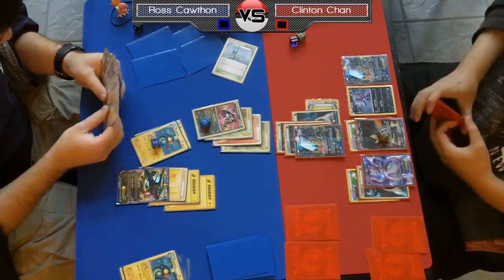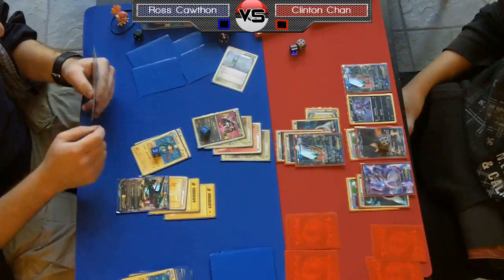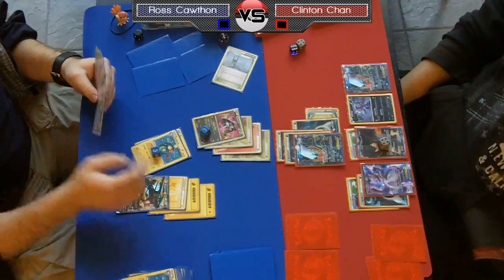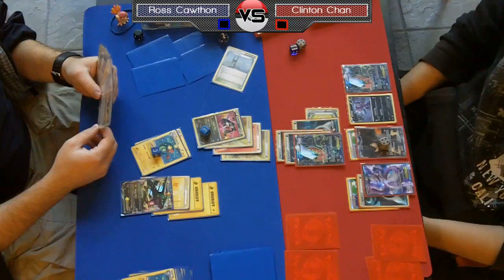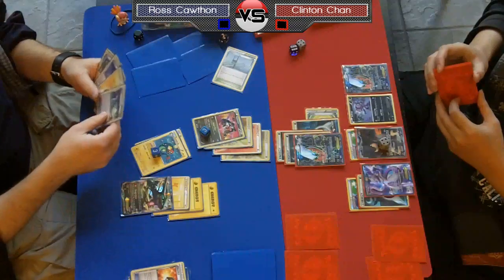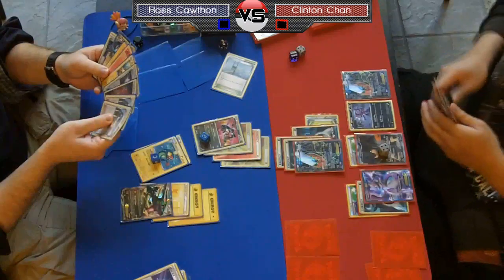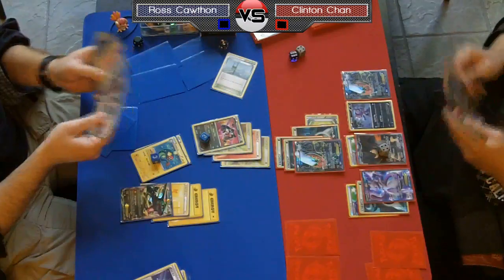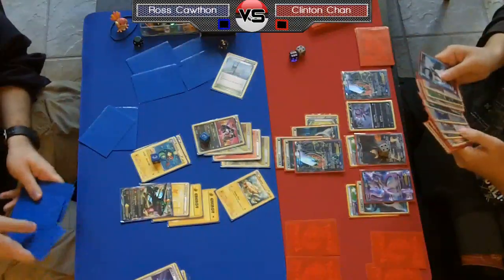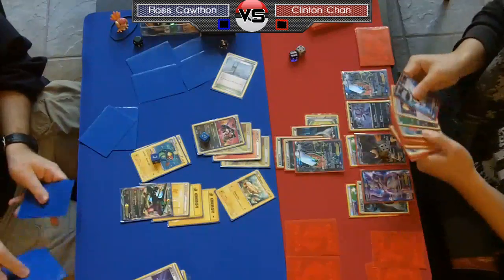If Chan were to power up another Dark Rye, he could Night Spear the Eelektrik for 30 and knock that out — that would be pretty much the beginning of the end for Ross. On the other hand, Chan's Dark Rye should be going down if Ross has a Fire. Then if Chan can get a Catcher, he could bring up the Eelektrik and Retaliate with Terrakion for a knockout. He's got to be running low on Catchers, which is why putting the 30 on Eelektrik might have been better — but as Ross puts down another Tynamo, you have to think, catching out that Tynamo and knocking out Eelektrik together would be such a big play.